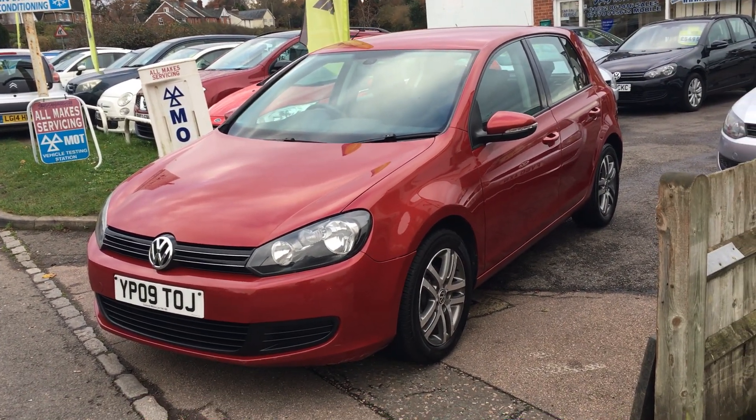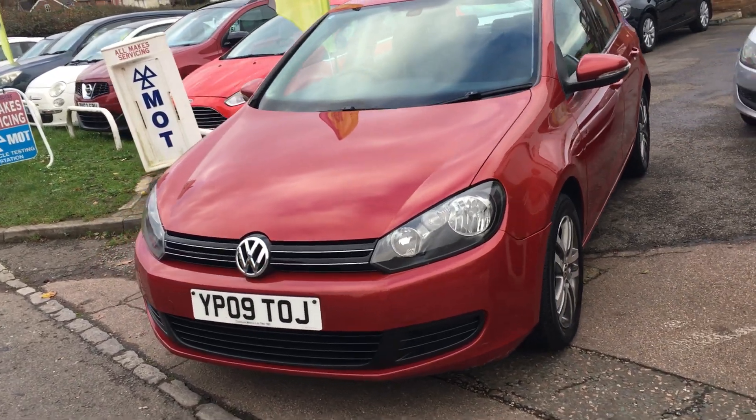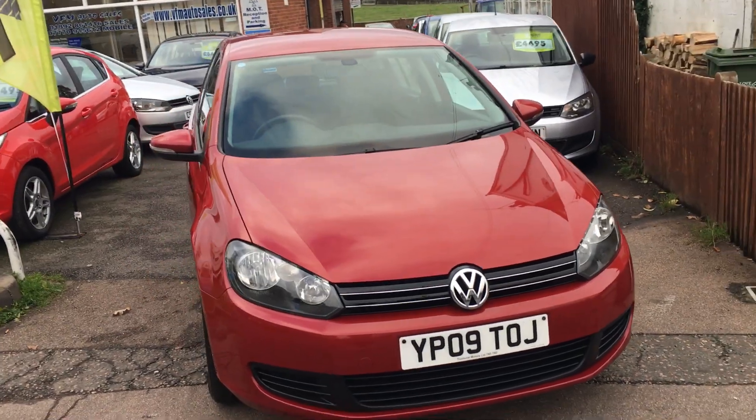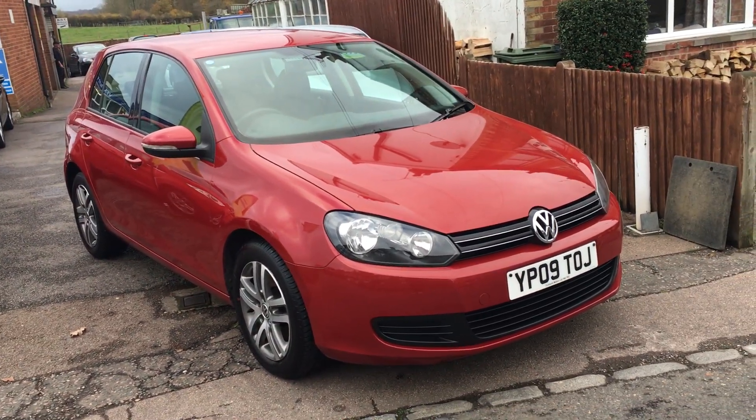It's got service history with it, which is most important. And the other thing is it has two keys, which as a lot of you know are all chipped to the car and very expensive to replace, so you're starting as per the manufacturer.